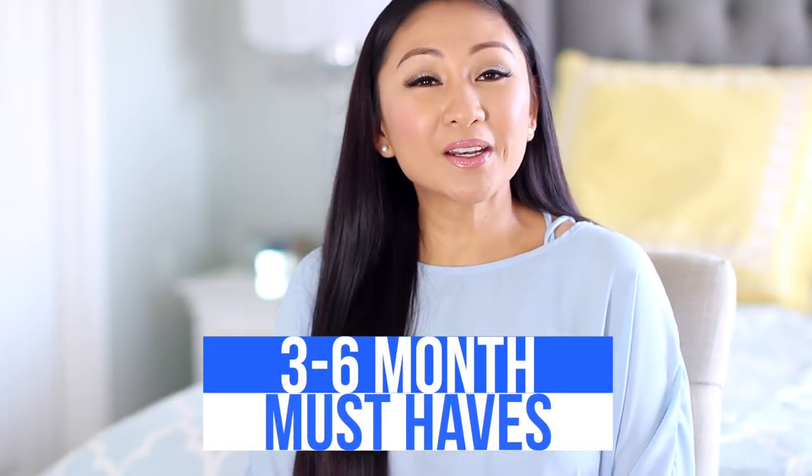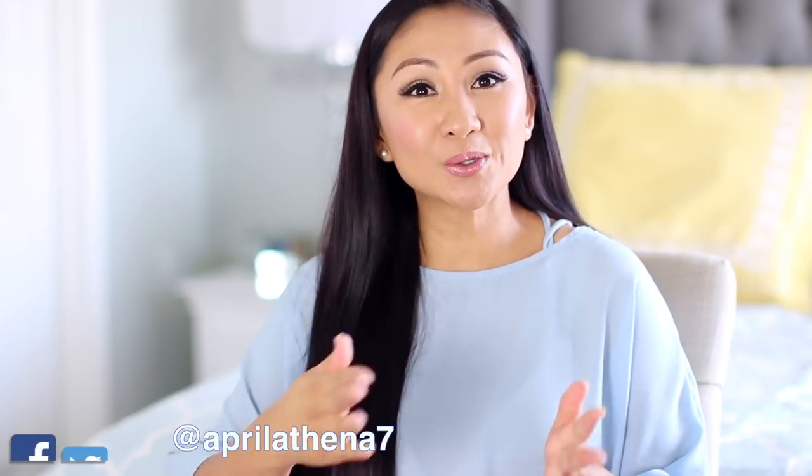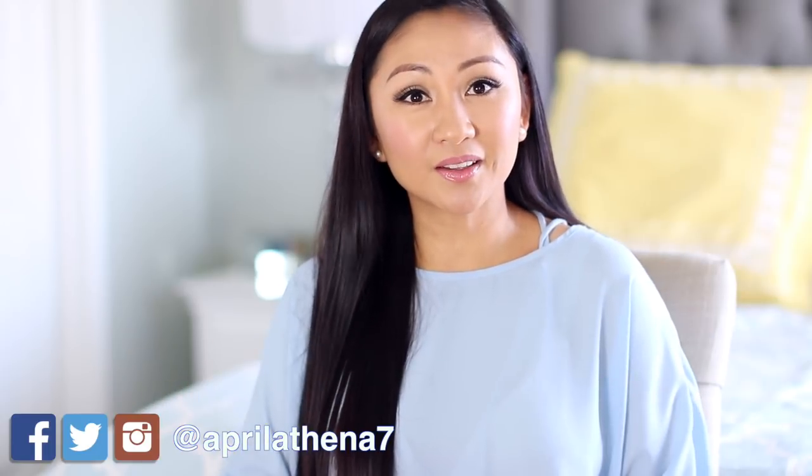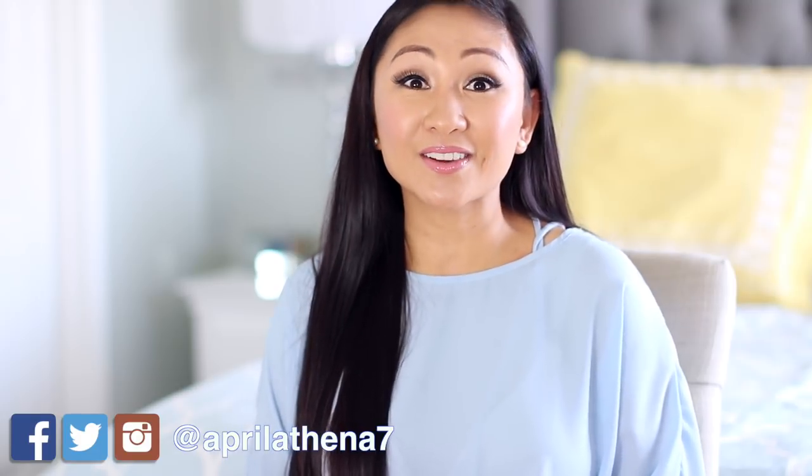Hey friends! Thanks for watching! Today I wanted to share three to six month must-haves. Do you guys remember when I did the newborn to three month must-haves? You guys seemed to really enjoy it, so I wanted to do these types of videos regularly. Jacob is five months, so I'm just sharing things that I love from experience. I'm not saying that you have to get every single thing — I just found these items very helpful during these months.